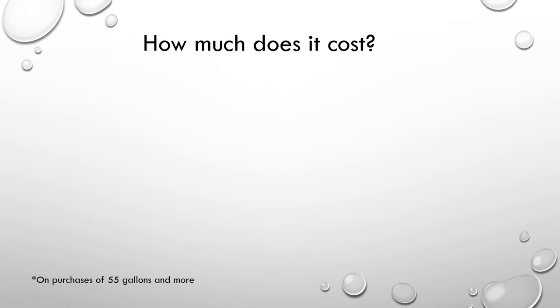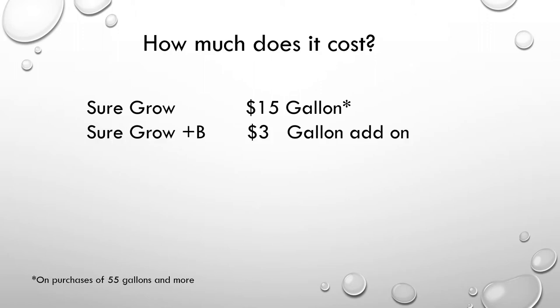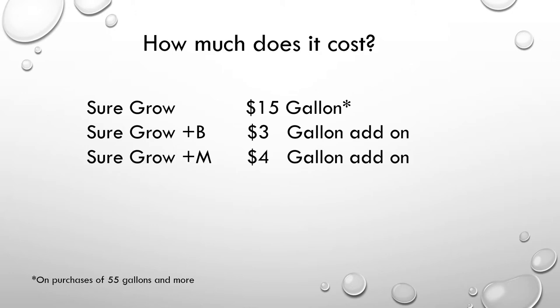So how much does it cost? BioSureGrow, on purchases of 55 gallons or more, costs $15 per gallon. If you get it with the Plus B additive, add $3 per gallon. If you get it with the Plus M additive, add $4 per gallon. So with both additives, you would come out to $22 per gallon.